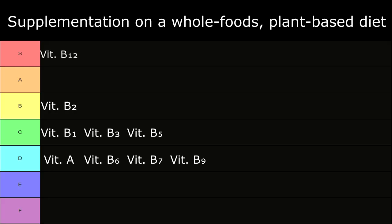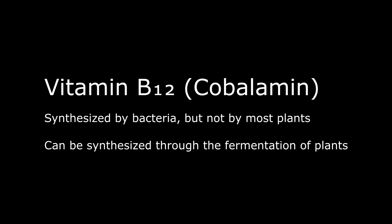In S tier: Vitamin B12, also known as cobalamin. B12 is synthesized by bacteria but not by most plants, although it can be synthesized through the fermentation of plants. Reaching a sufficient daily value is fairly difficult without supplementation.